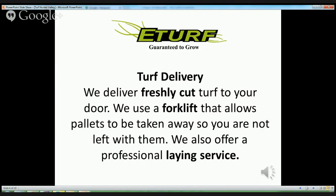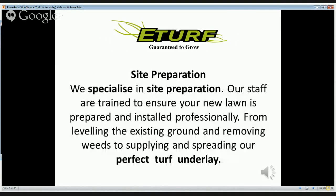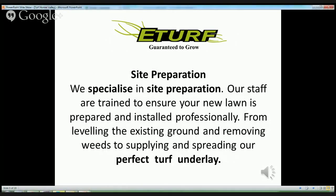We also offer a professional laying service. We specialise in site preparation. Our staff are trained to ensure your new lawn is prepared and installed professionally, from levelling the existing ground and removing weeds to supplying and spreading our perfect turf underlay.